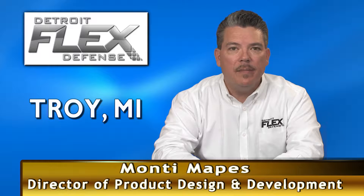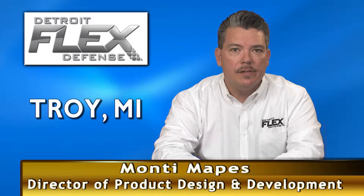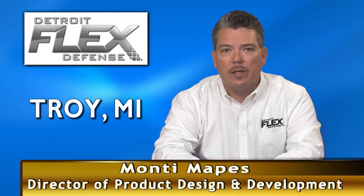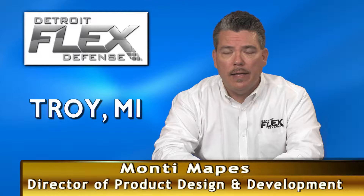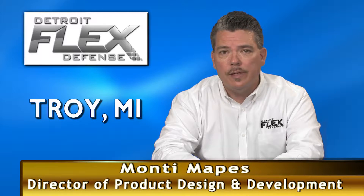Hello, my name is Monty Mapes with Detroit Flex Defense. Detroit Flex Defense specializes in hose assemblies. We specialize in high pressure, high temperature, and volatile environment assemblies. We not only do hose assemblies,